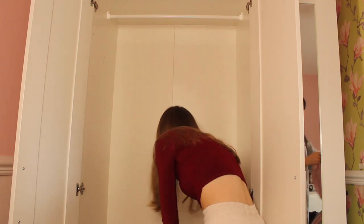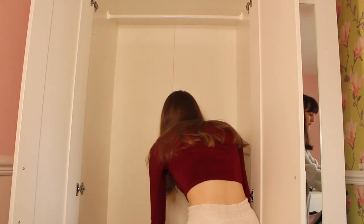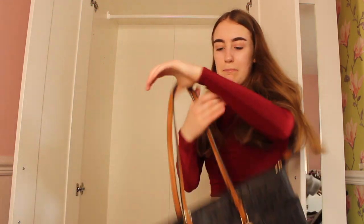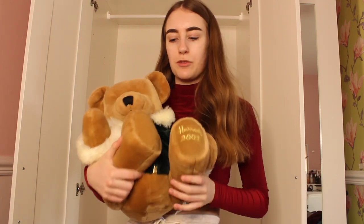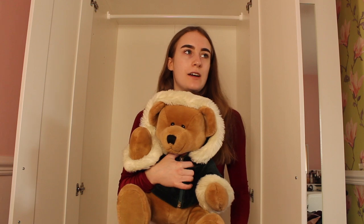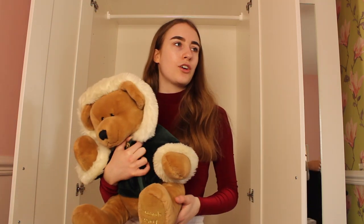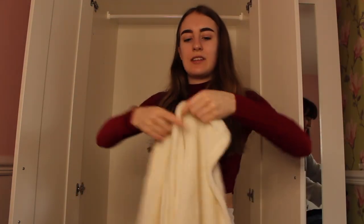Mickey Mouse, my Gucci belt, Michael Kors handbag... and my little Harrods bear which I got when I was born in 2001. Look how cute it is - it even has a little coat with it! It's so cute but it's really dusty though.